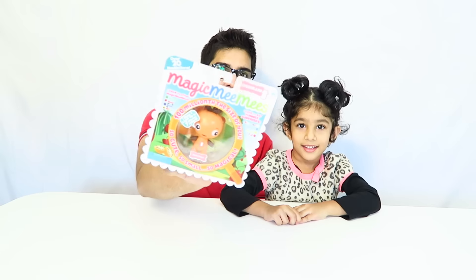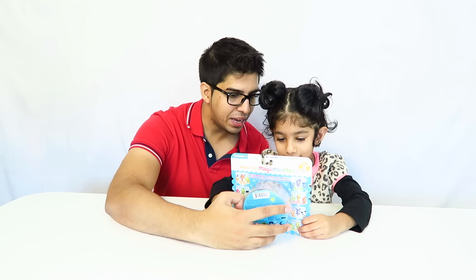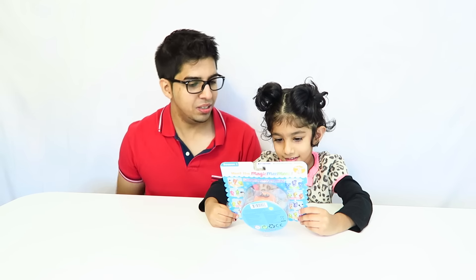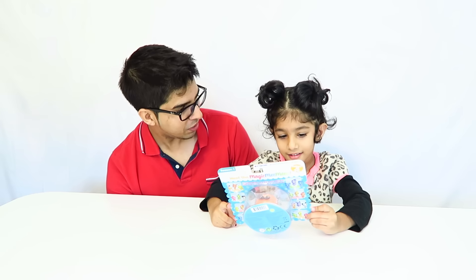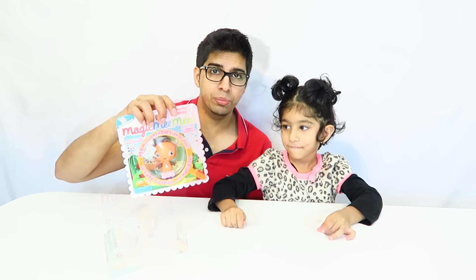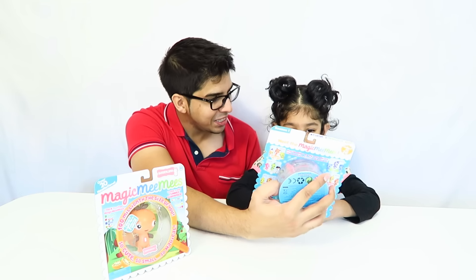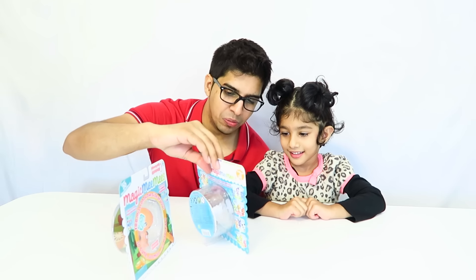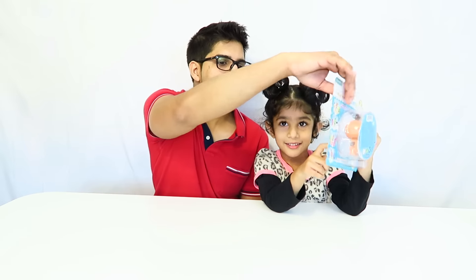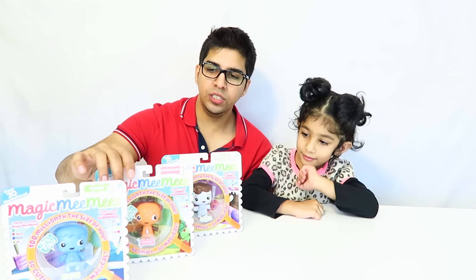So here is our first Magic Mimi. What do you think, does it look cute? It's from Berryland and his name is Zesty Zuli. The next one is a guy - his name is Mellow Manny. And then we have our third character, this one is called Cool Cute. So these are all the first season Magic Mimis.